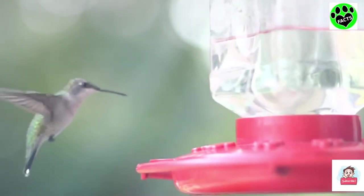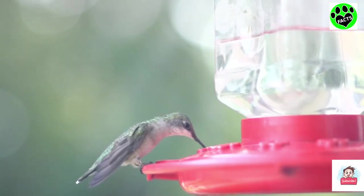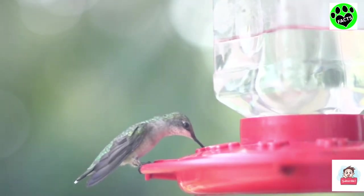Yeah, okay, you're right — they are hollow-boned birds, which makes weighing next to nothing fairly easy. But still, 10 hummingbirds equals 1 bread.